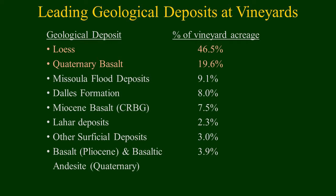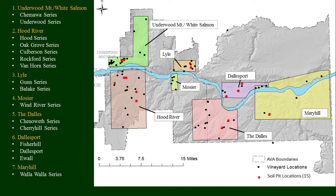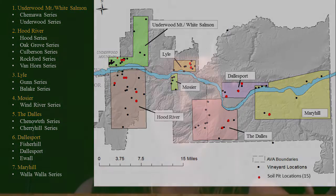As far as different geological deposits, there's a range in the Columbia Gorge. We have predominantly loess, basalts, Missoula Flood deposits — which are a huge part of the story in the gorge — all the way down to lahars and more superficial deposits. Looking purely at the soils, we found clustering of different soil series in different regions of the Columbia Gorge, and by identifying which ones had a majority of those soil series, we were able to come up with seven different soil sub-regions based purely off of soil series.